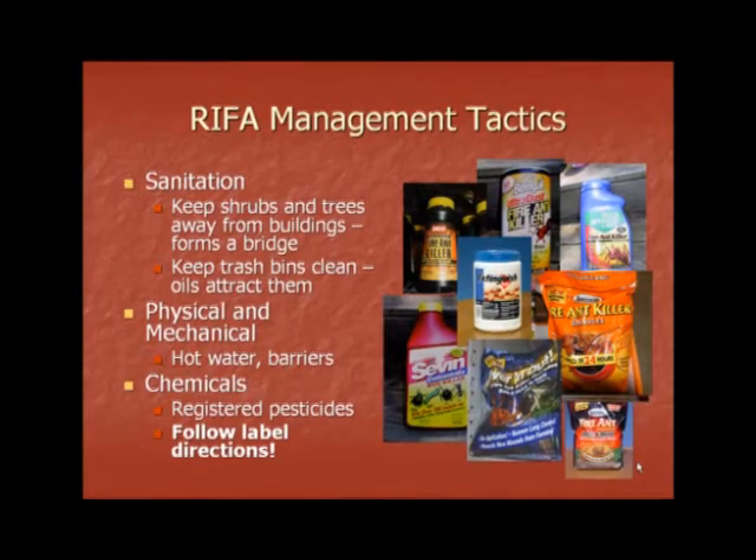Fire ant management tactics using integrated pest management include sanitation, physical and mechanical control, and chemicals. With sanitation, the best tactics are to keep shrubs and trees away from buildings, because this forms a bridge into the home, and keep trash can bins clean, because the oil and trash inside the trash cans will attract fire ants. Physical and mechanical control includes hot water, or boiling water, poured over mounds, and barriers to keep fire ants from entering given areas. Chemical control involves using registered pesticides and always following label directions.